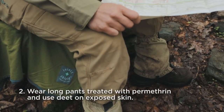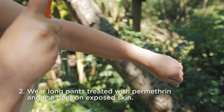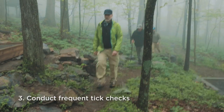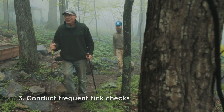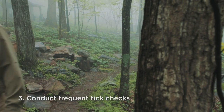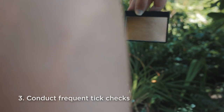For maximum protection, wear long pants treated with permethrin or bug pants in hot weather. Use 20-30% DEET on exposed skin. Conduct frequent tick checks, paying special attention to underarms, behind the knees, scalp, ears, pelvic area, between the legs, and belly button. A backpacker should carry a mirror to examine hard-to-see areas.